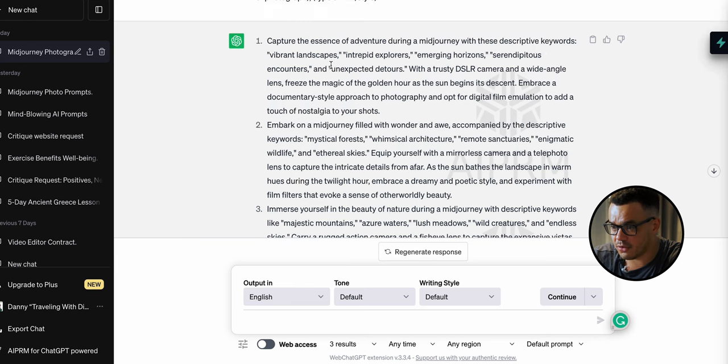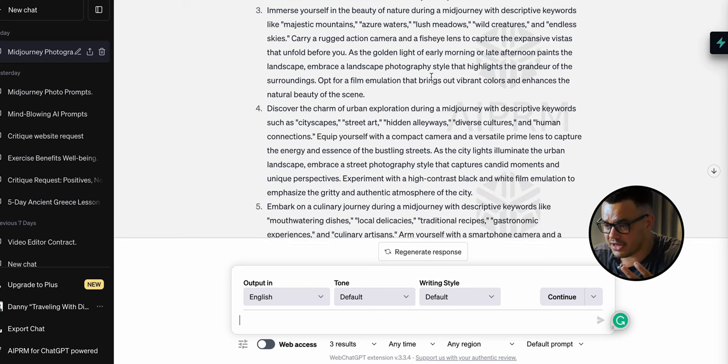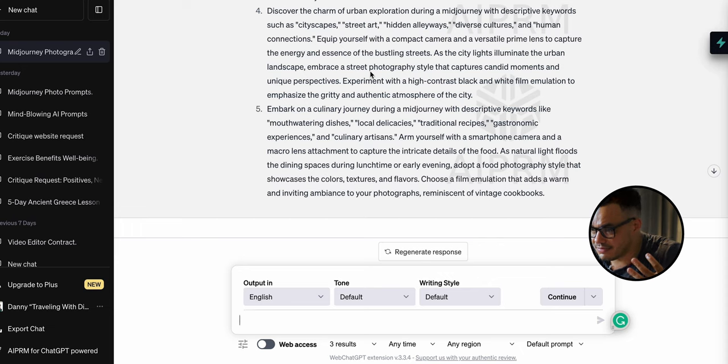Instantly the results are generated. Scrolling back up to the first one: 'Capture the essence of adventure during a mid journey' — it's interpreted 'MidJourney' as an actual journey, but it's still done what we wanted. Just to be clear, because this is an AI chatbot running off data, it's not always going to be perfect — it will still make mistakes, and that's something to be aware of. On this one we want to capture majestic mountains, waters, lush meadows, wild creatures. That sounds really lovely.